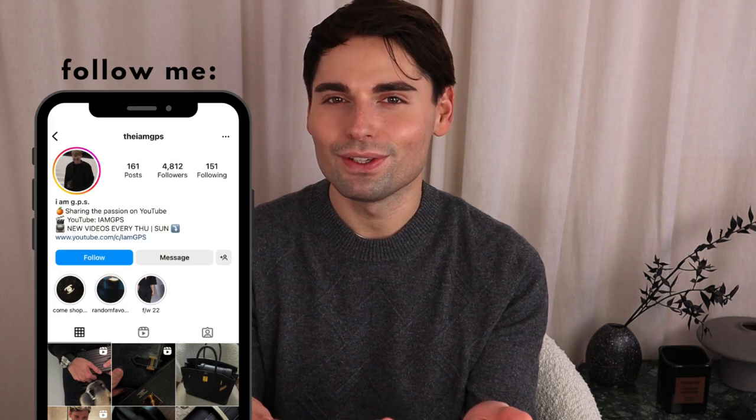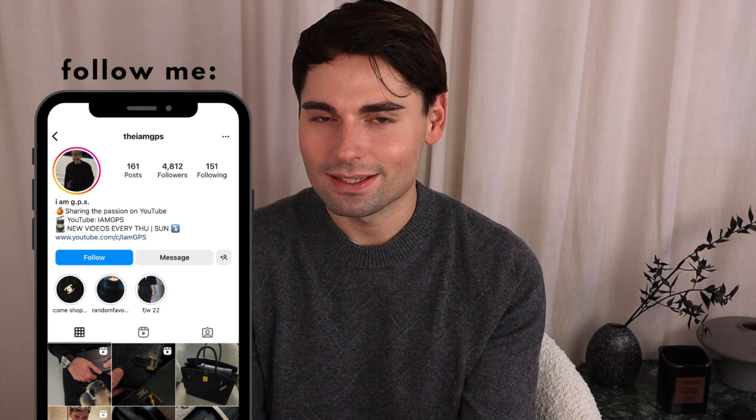I'm feeling really rusty because I haven't filmed a video like this in a couple of weeks. I did my Q&A before I left London and then I was working on my London vlogs, which I really hope you enjoyed. But I missed sitting here and talking to you guys, so I hope you've been well — today we're getting back into the routine.